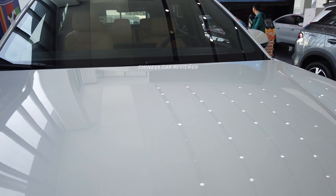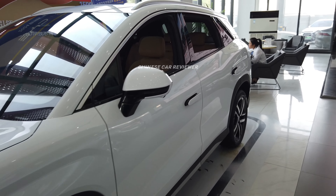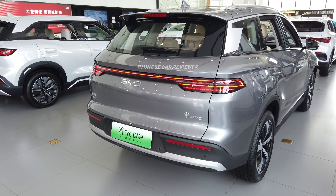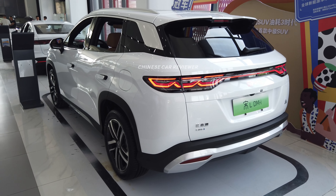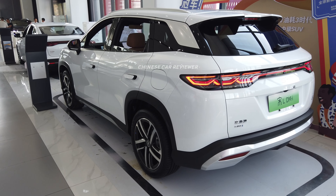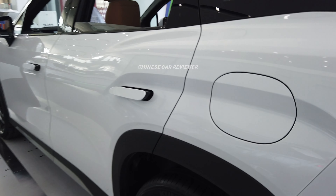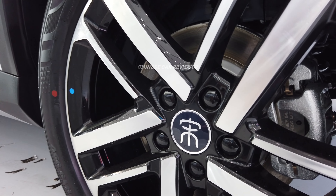Now let me show you the rear side. The rear is beautiful — it doesn't look like the regular BYD Qin Pro design. This is the 2025 model. Vehicle dimensions: height 1.67 m, length 4.78 m, wheelbase 2.78 m, front and rear track both approximately 1.9 m. They use Kumho tires with 19-inch wheels, tire size 235/50 R19.